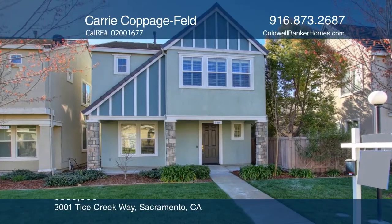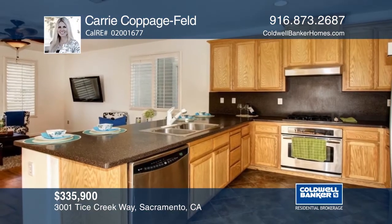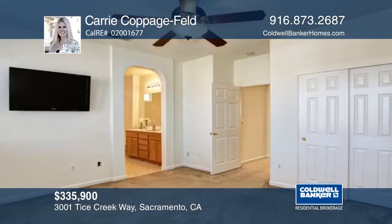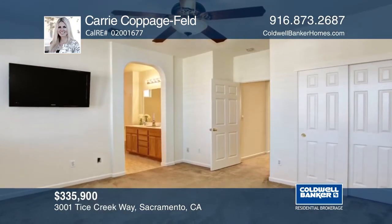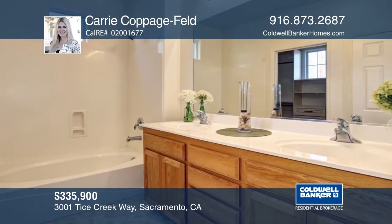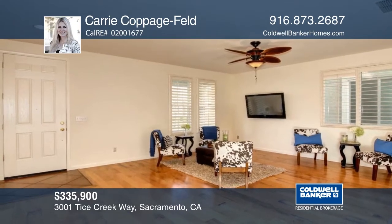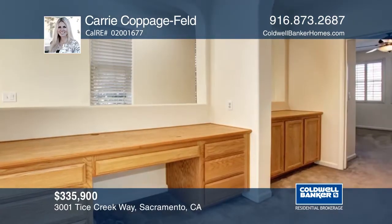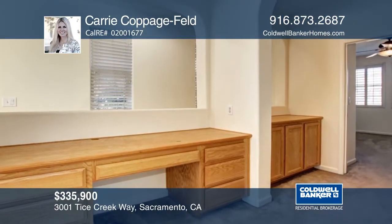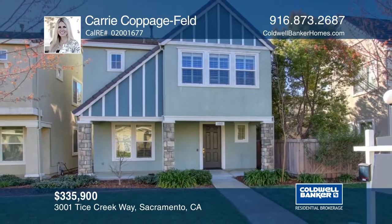Welcome home to the desirable Riverdale North community. This home has a freshly painted interior with an open kitchen featuring tile floor and granite counters. Three bedrooms and two and one-half baths means space for everyone. There is upstairs laundry and built-ins for your home office. Low homeowner's dues with access to a private fitness center, pool, and spa. Carrie Coppedgefeld would love to give you a tour.